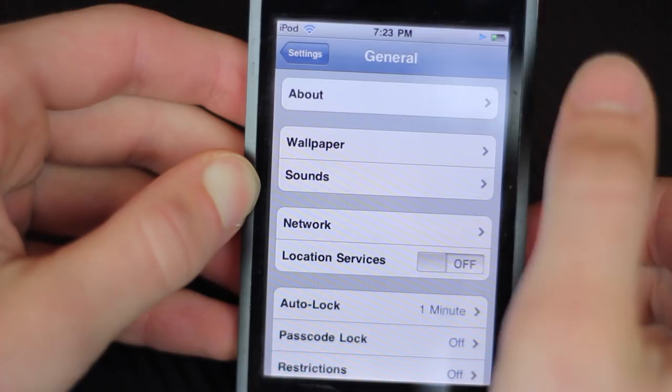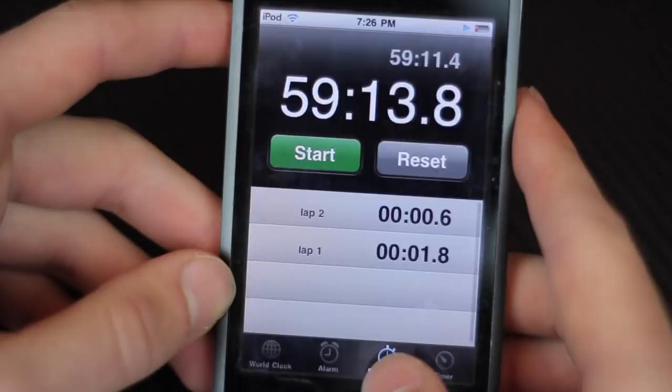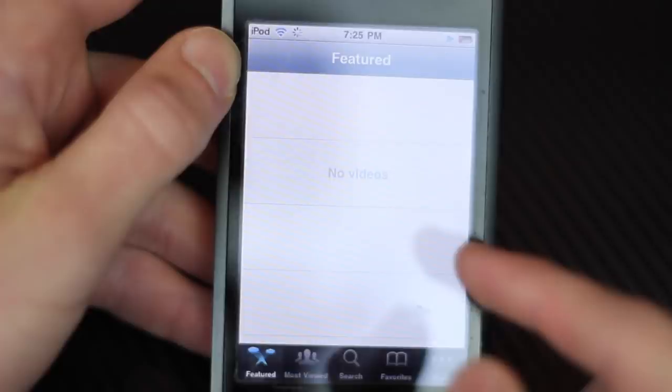But the most interesting part of this, in my opinion, is the software. The most recent build for this iPod is iOS 3.1.3. It came with your typical apps: Safari, Calendar, Mail, Contacts, YouTube, Stocks, Maps, Weather, Clock, Calculator, Notes, Settings, App Store, Music, Videos, Photos, and iTunes.